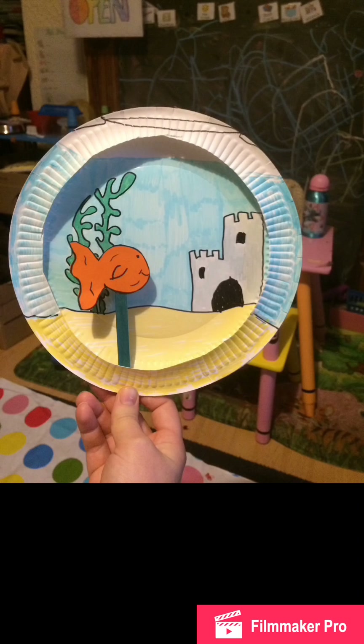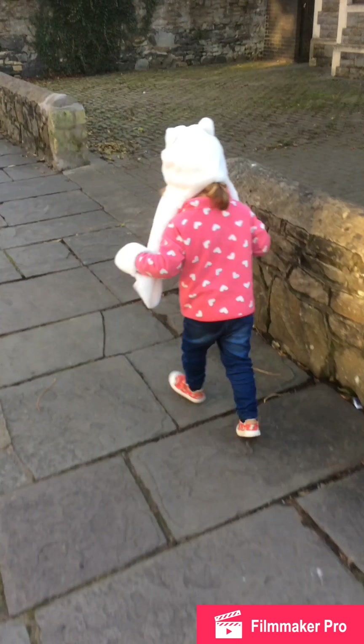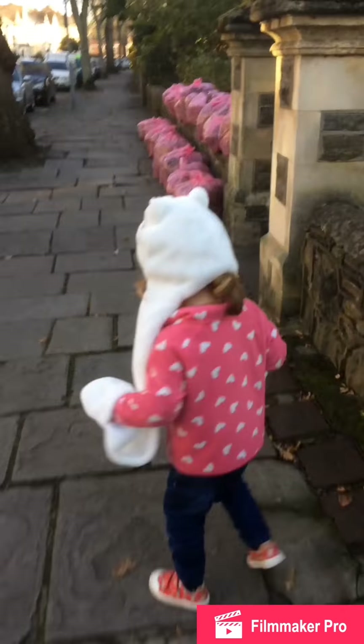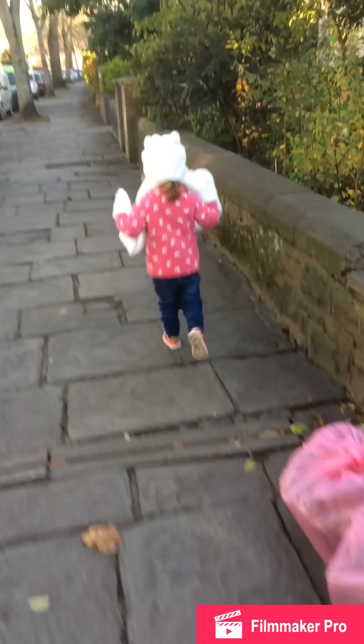I made her this fish for our fish day because we didn't have a toy fish or anything like that, so I made it out of two paper plates. Then our neighbor said we could go and see her fish, so Rosie's all ready to go. I gave her a new hat, gloves and scarf, and she's enjoying running down to our neighbor's house to go and see and feed the fish. Rosie really enjoyed doing that.